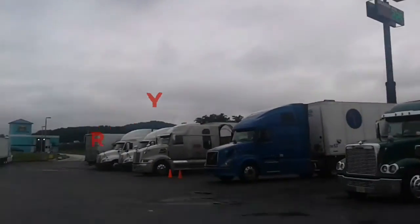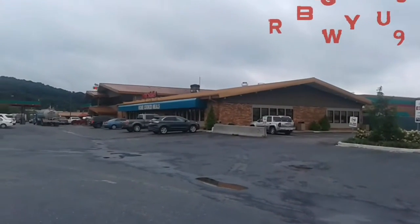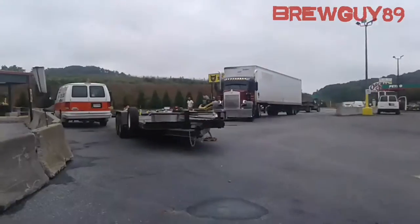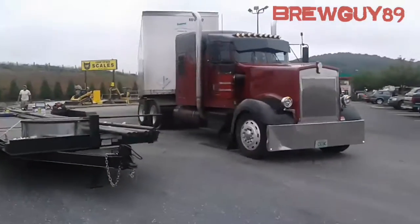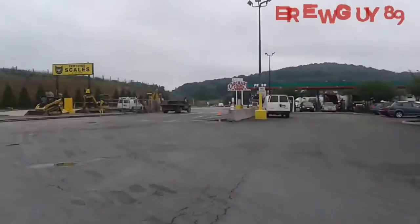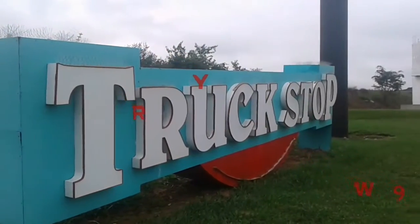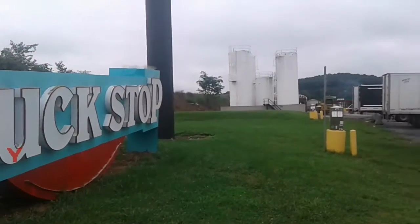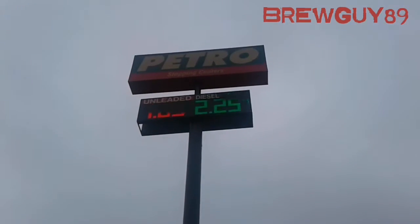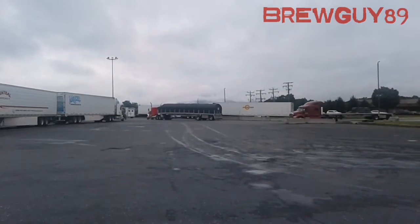What's going on guys, it's BrewGuy89 back at you again. As you can see, it looks like I'm at a truck stop — actually I am at a truck stop, a travel plaza called Petro on Interstate 81 in Raphine, Virginia. The reason I'm showing you footage of this is because of what's inside this truck stop that I found while being out on the road.